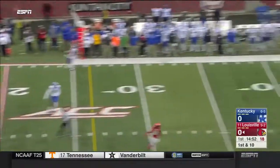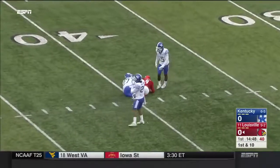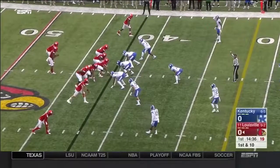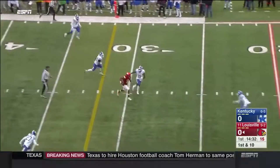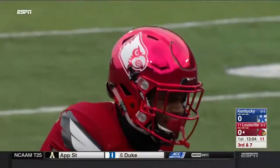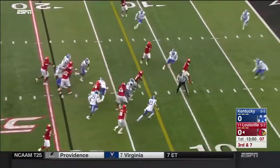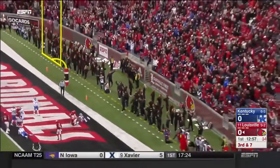Straight back to throw on first down and throws deep — a man in the stride, Jalen Smith. You run the game through him and you see the effortless throwing motion. Jackson rifles it across the middle, the catch made by Seth Dawkins who returned the opening kick. Straight up the middle — Jackson touchdown!